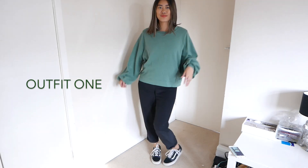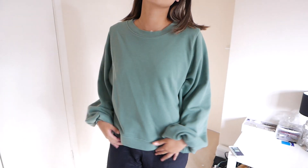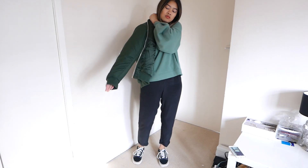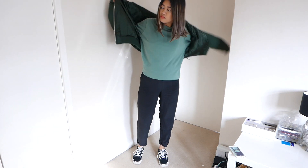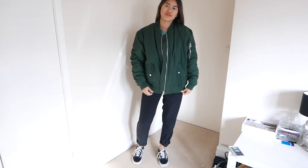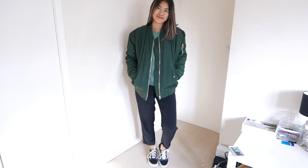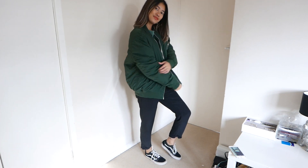So the first outfit that I've chosen here is something super relaxed, super comfortable. Bomber jackets are something that you can just throw on and feel comfortable and leave the house with. I've gone with this gorgeous dark green bomber — I've paired a sweatshirt underneath and I've gone for a silk pair of trousers. Super easy, really breathable.